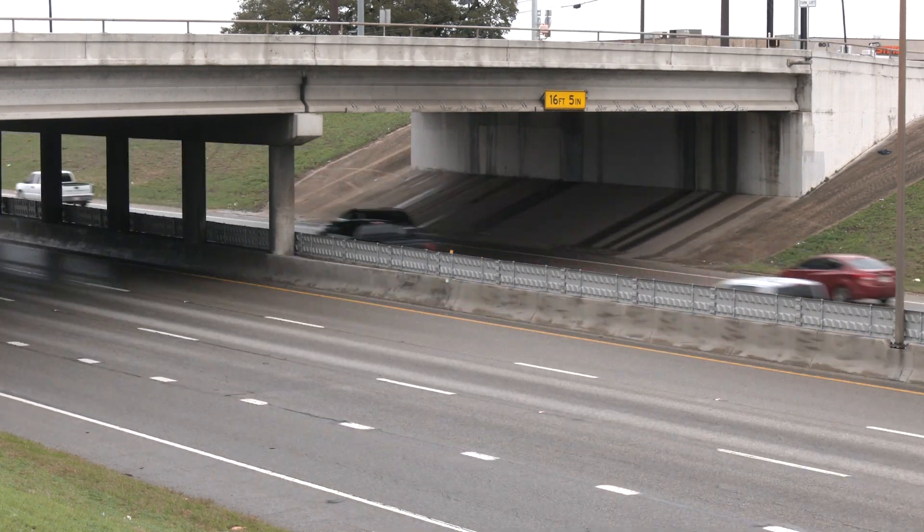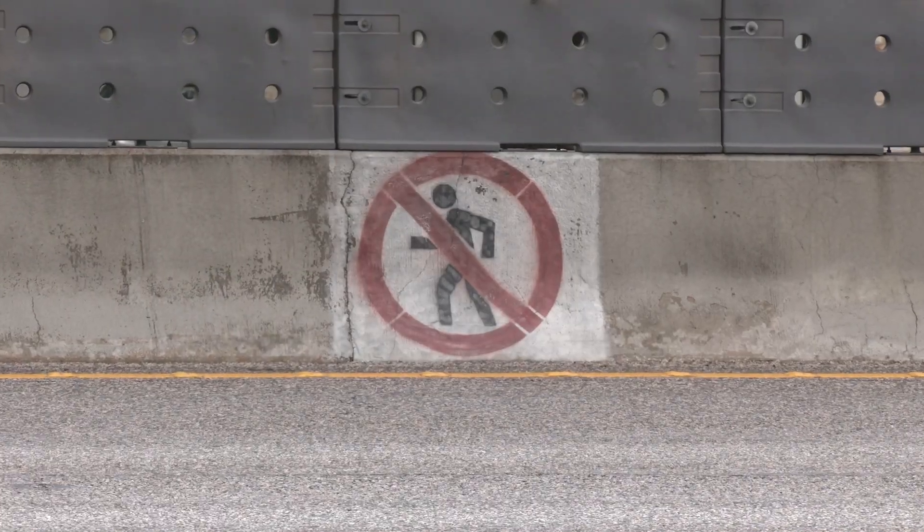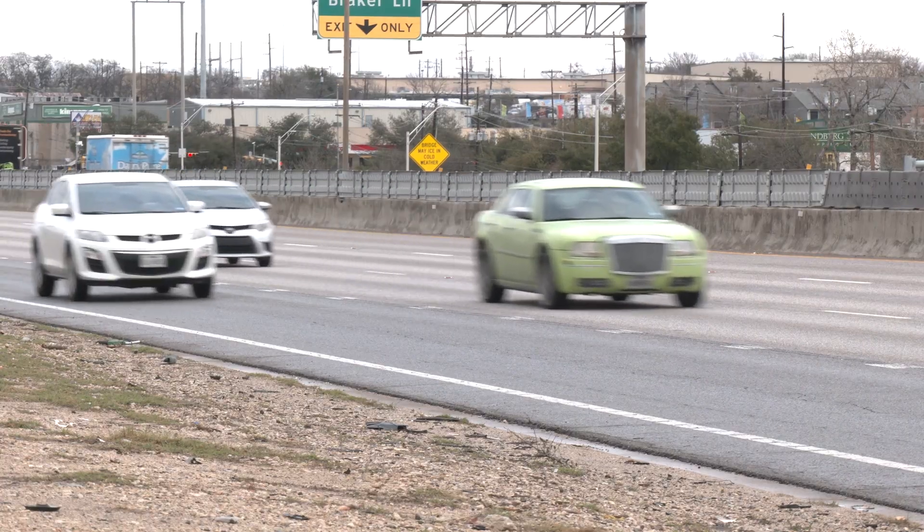Occasionally, for whatever reason, some folks will try to cross the median on a freeway or an analogous type of roadway. And a lot of fatalities occur with people who are hit after crossing or on their way to cross the barrier.